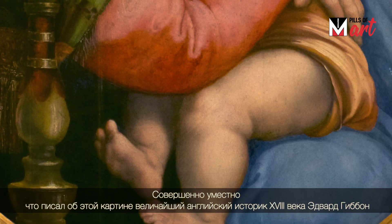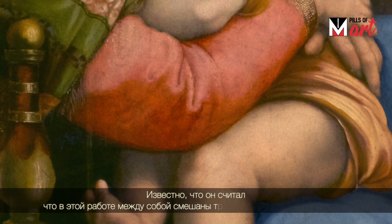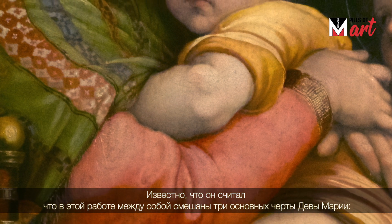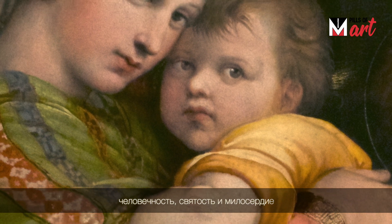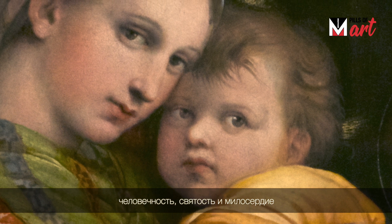It's perfectly captured by what the greatest English historian of the 1700s, Edward Gibbon, wrote about this painting. He considered this work as a perfect mix between the three main aspects of the Virgin Mary, all melted together: the humanity, holiness, and grace.